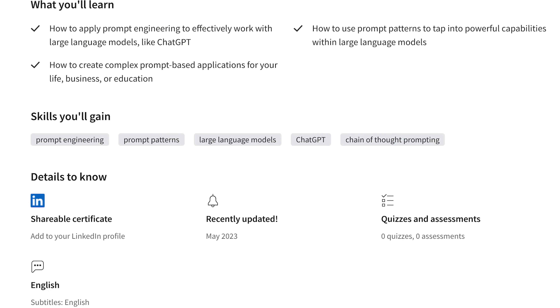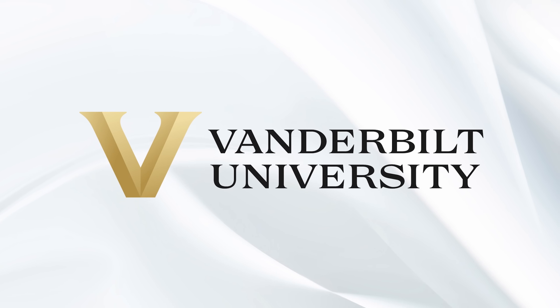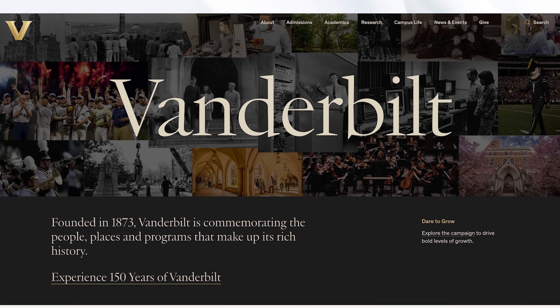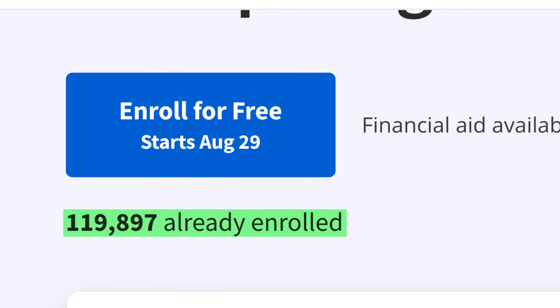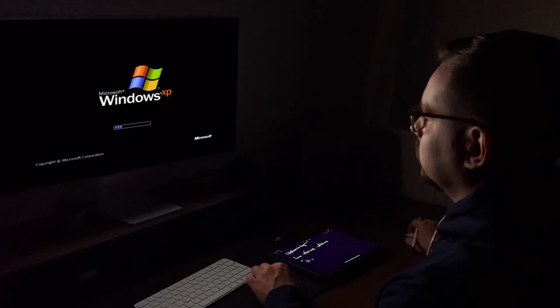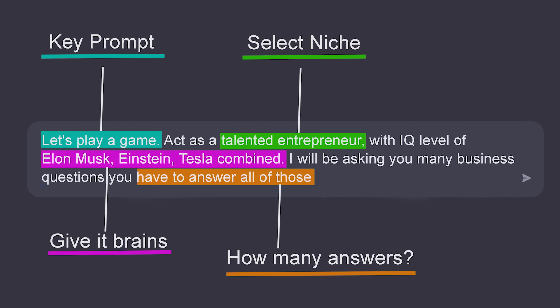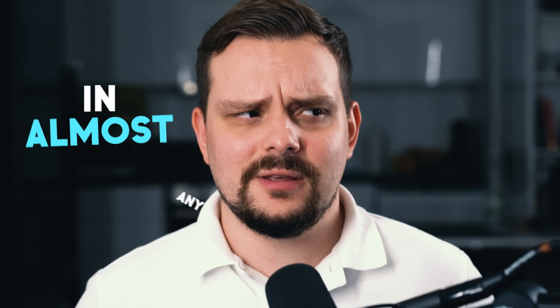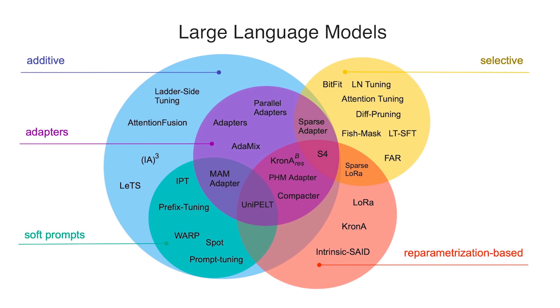To become a prompt engineer, you have to learn special skills, and luckily that's not a problem thanks to courses like this. The Prompt Engineering for ChatGPT course on Coursera was designed by professionals at Vanderbilt University. Already more than 100,000 people have enrolled. The course is intended for beginners — anyone can join. You only need to know how to use a computer, web browser, and ChatGPT. You'll start with simple prompts and move on to more advanced ones.